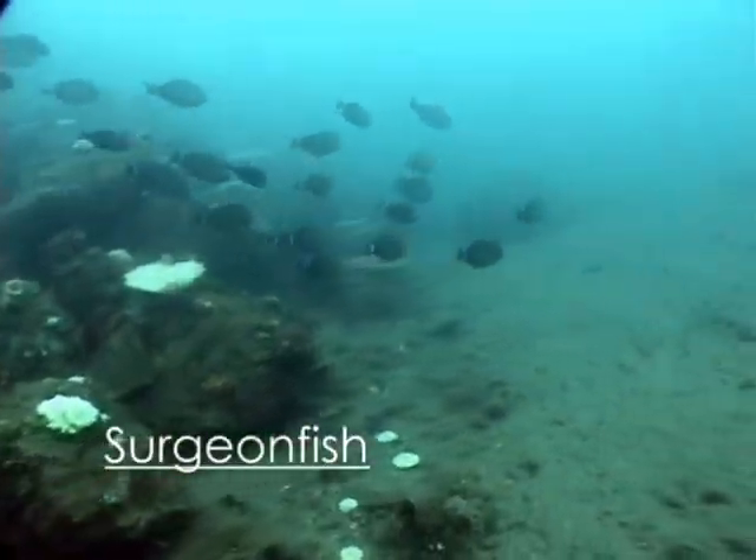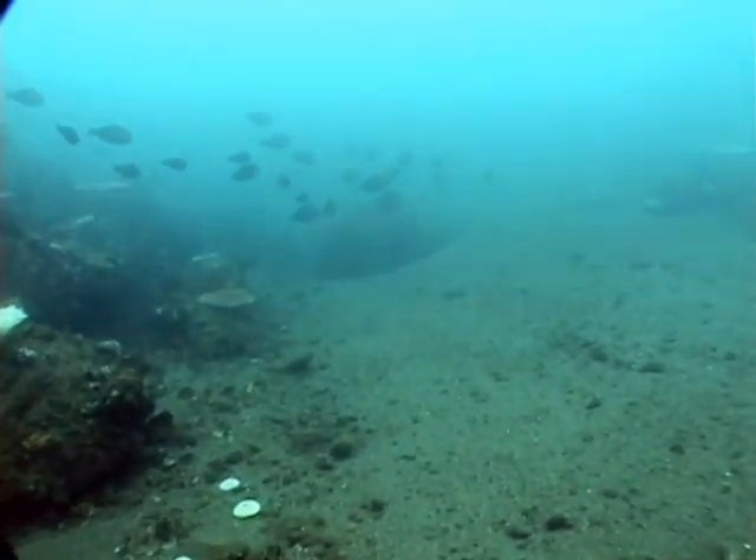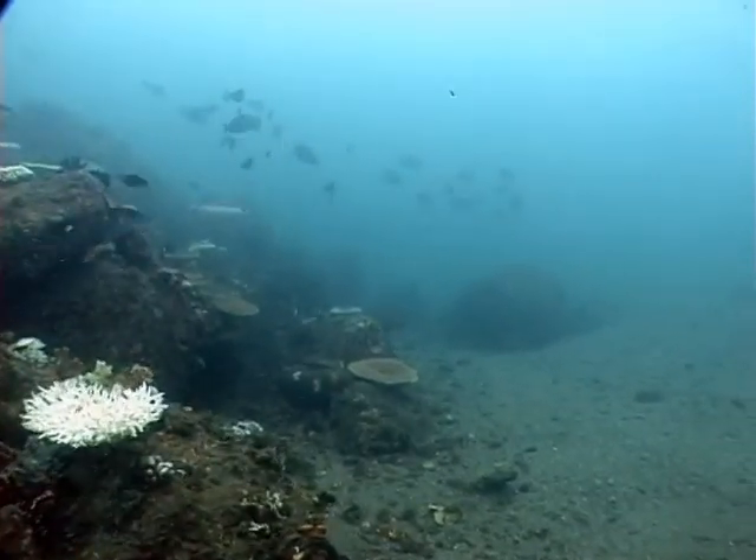There were also schools of surgeonfish observed at the intake area. Surgeonfish are distinguished by their spines — one or more on either side of their tails — and all dangerously sharp.